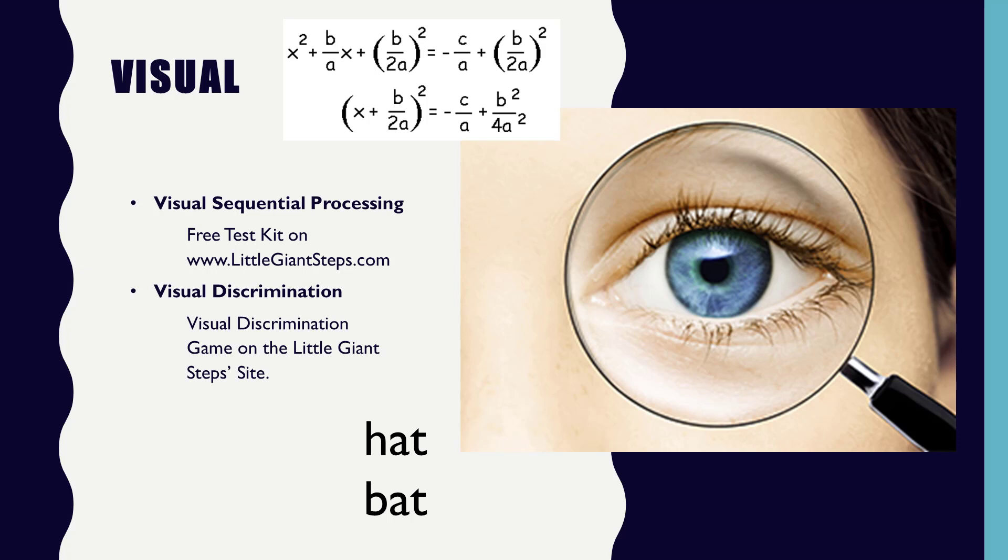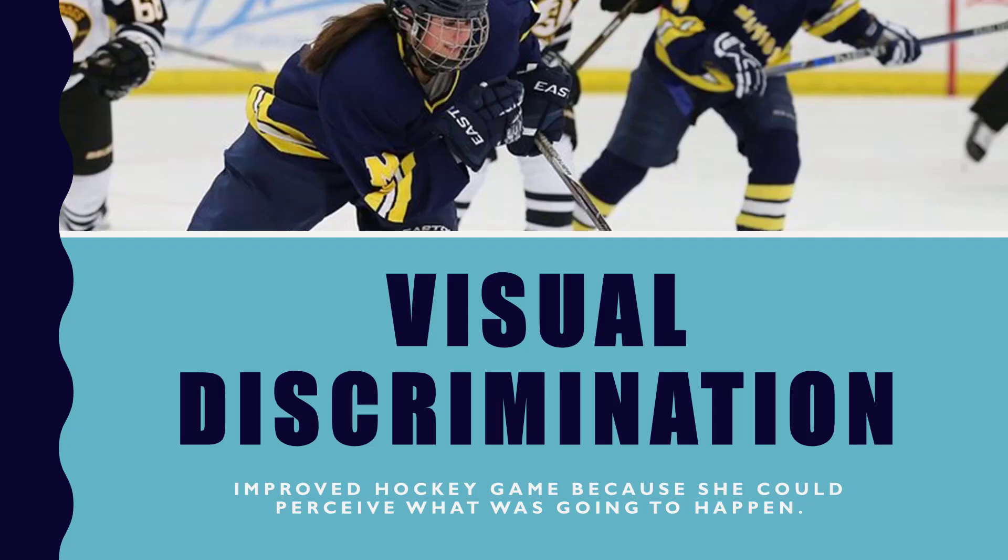One girl that was working with us had a great example of how this helped her. When she could perceive and take in lots of visual information and discriminate quickly, she could tell when she was playing hockey — much before her opponents — what was going to happen. She could see their movements and determine whether she needed to move one place or the other, and actually make a real difference in her game because she could see those things far ahead.